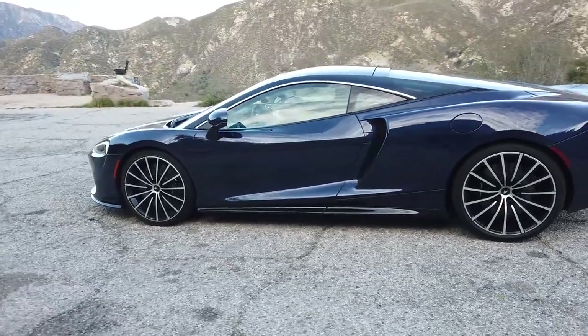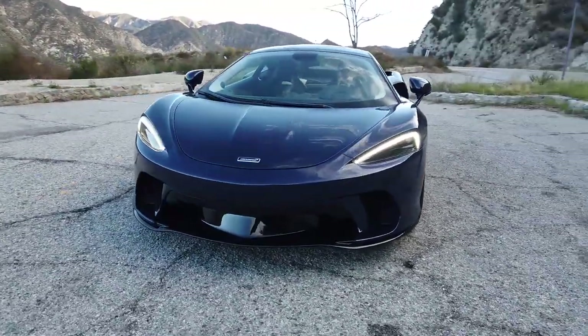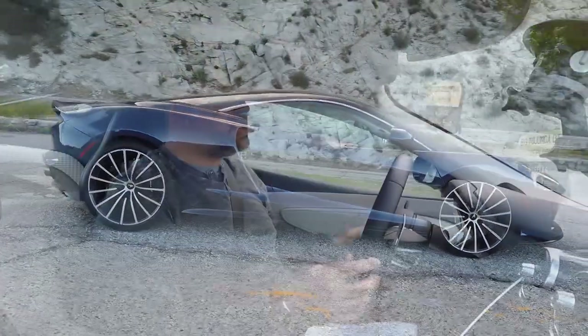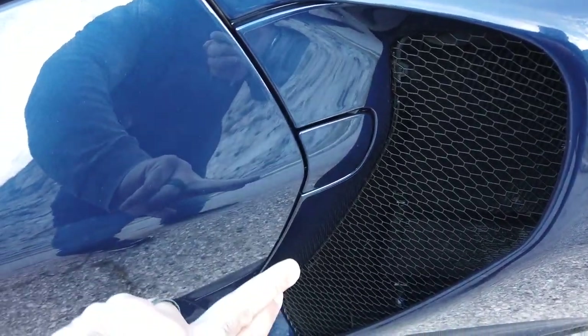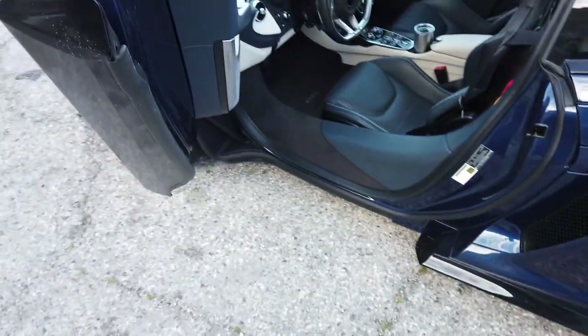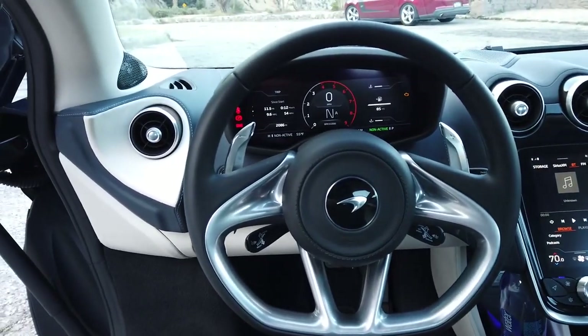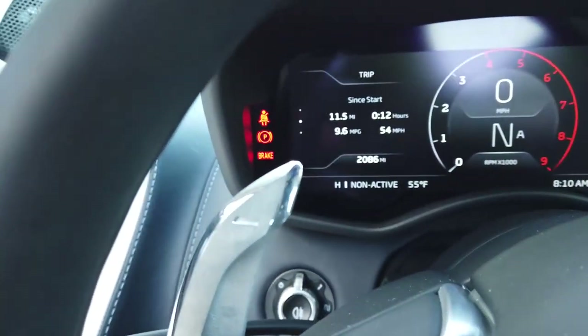The point of the McLaren GT is to take the 570 GT concept further. Think 911 Turbo, think Aston Martin DB11. They actually wanted to make a GT car — or as much of a GT car as you can make — starting with a mid-engine platform. They have reworked the body in a way that does resemble the C8 Corvette and lightly resembles the NSX, but I think it's actually prettier than both of those cars, especially from the rear.